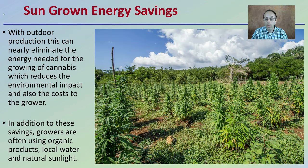Sun-grown energy savings: with outdoor production, this can nearly eliminate the energy needed for growing cannabis, which reduces environmental impacts and also the cost to the grower. It's a great thing where you can utilize natural resources, and when we have access to the sun, that's a great savings and also environmentally friendly.